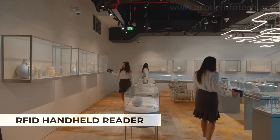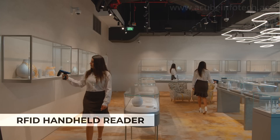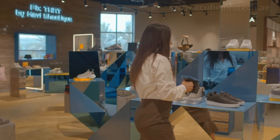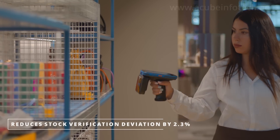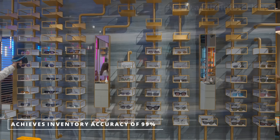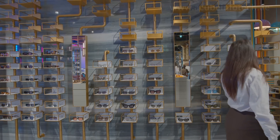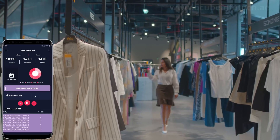The RAIN RFID handheld reader powered by the Impinj RS2000 module introduces a new level of efficiency and accuracy to inventory management, order fulfillment, cross-docking and more. Scanners used by in-store personnel can speed up the delivery acceptance process by up to 80%. It provides improved awareness of all received goods and speeds up the replenishment time by more than 95%. Shop floor operations are also improved as the cycle count can be performed in just a few minutes.